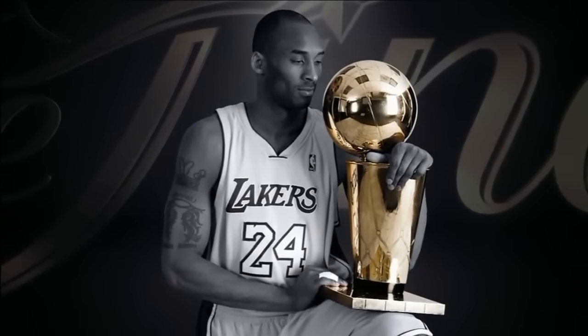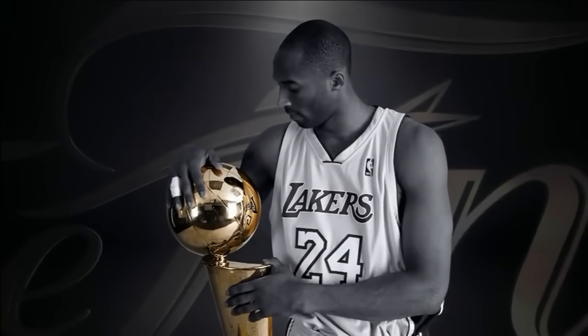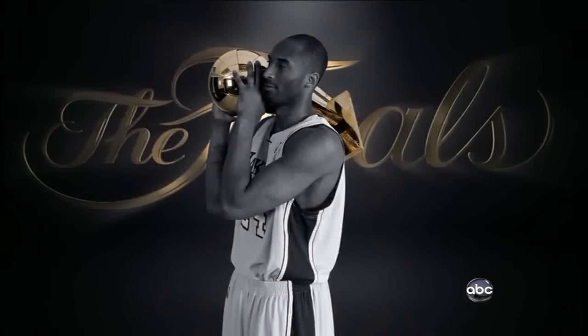There are a lot of players that don't even get to the NBA Finals in a career. It's my sixth time here, and I've been fortunate enough to win three so far. It just means I've been very lucky. Thank you.